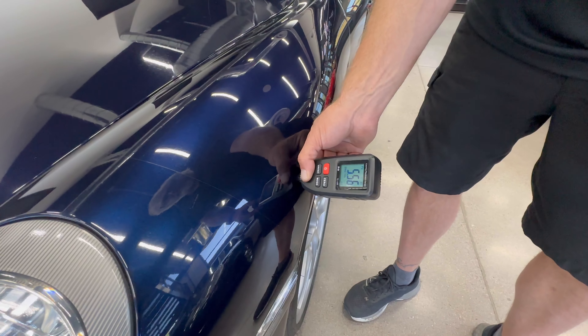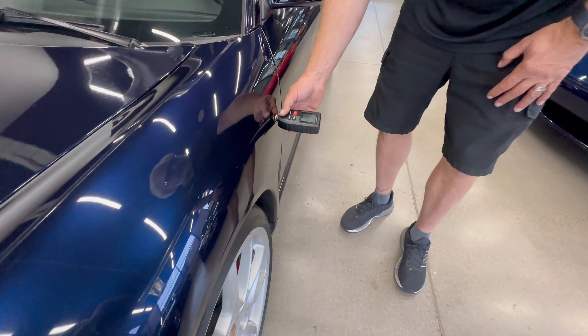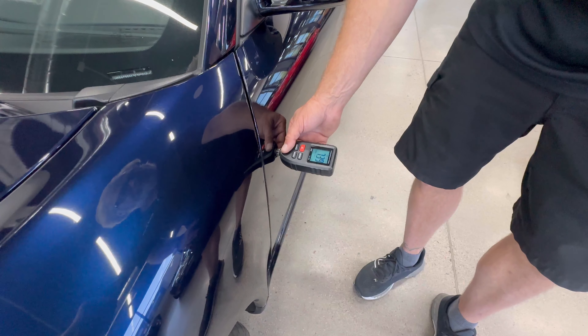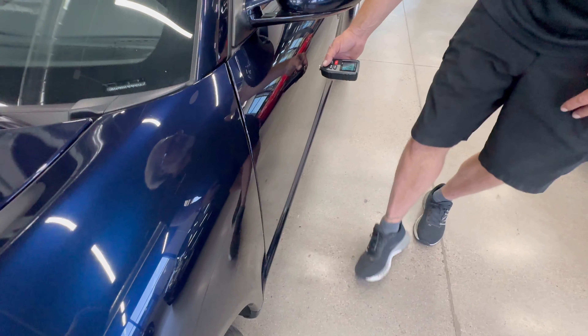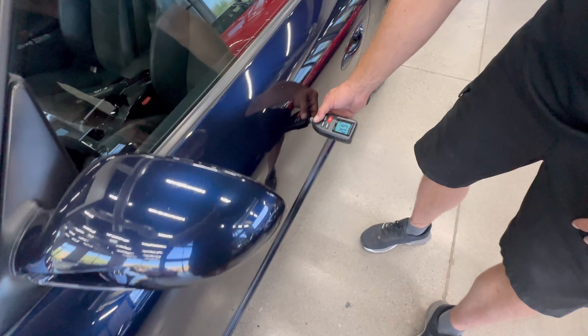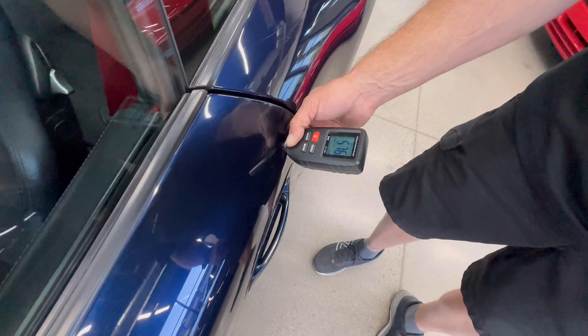Here we have a 5.56. On the rear of the fender, 5.75. On the door, we've got 7.3. On this door here, we've got 6.7. On here, we've got 6.7. Let's go back here — 5.7.